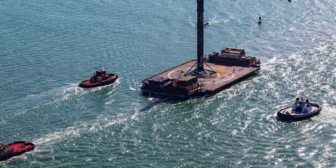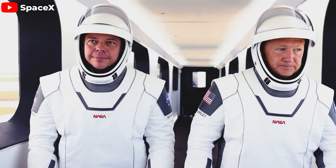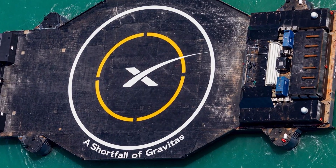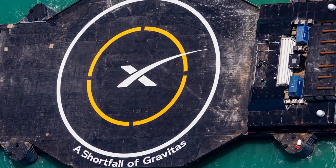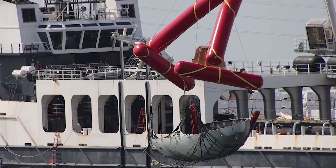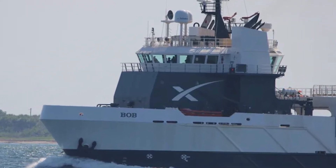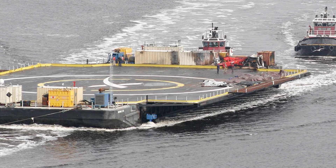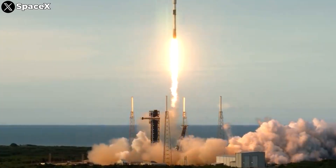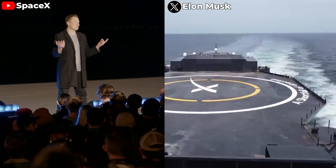SpaceX's drone ships in Florida are accompanied by recovery ships named Bob and Doug, after the two astronauts who flew on the first Crew Dragon flight to the ISS in 2020. The latest drone ship, A Shortfall of Gravitas, has thrusters on board to move it to the recovery position and back, but SpaceX hasn't utilized this capability yet — the drone ships still need to be towed. Since Bob and Doug are also tasked with fairing recovery, they often stay out at sea for more than one mission. Currently, it can take up to four to five days to deploy a drone ship, recover the rocket, and bring it back to port, meaning SpaceX needs to expand its network of drone ships and recovery vessels to support shorter turnaround times.